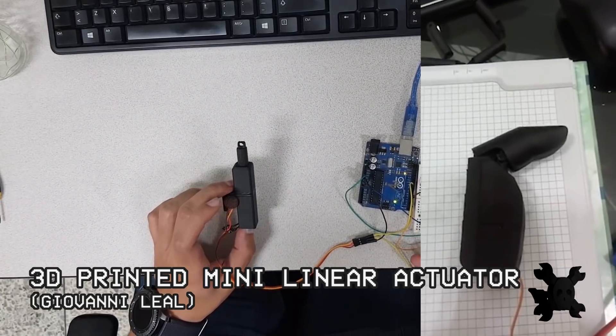However, if you are looking for something more human-like, this team has 3D-printed mechanisms called linear actuators.